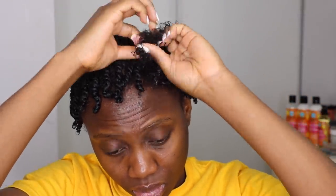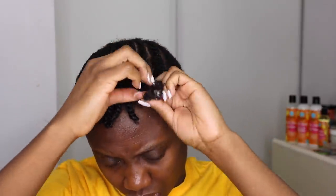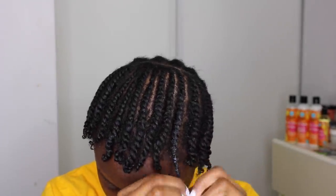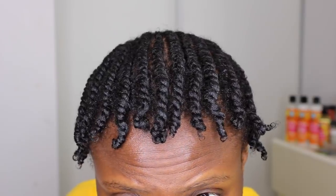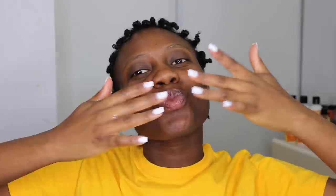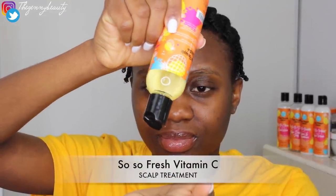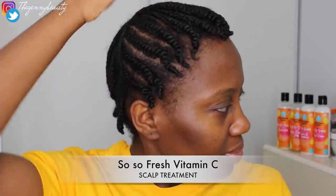Oh my god, you guys — this Curls Pineapple Popping collection actually smells so good. It literally smells like pineapple; it's so sweet and makes me hungry, but it smells really really nice. I love the scent. Now that I'm done flat twisting my entire hair, I'm going to leave it overnight to get the best result — I left it on for about 16 hours.